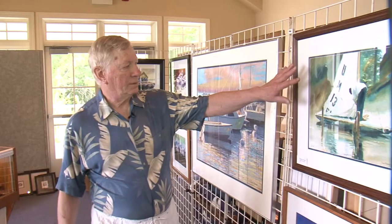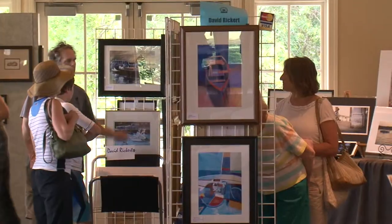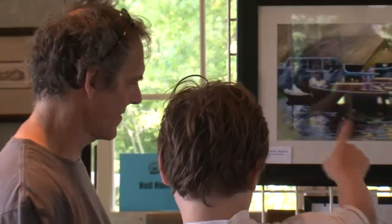But selling high-end art in a tough economy is never smooth sailing. If I can sell a couple, I'm happy. It's a tough market selling art. And that's how Artists on Deck came about.